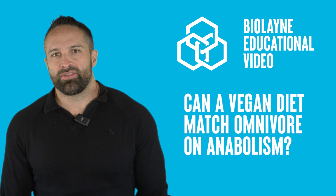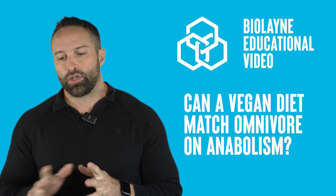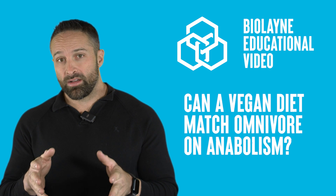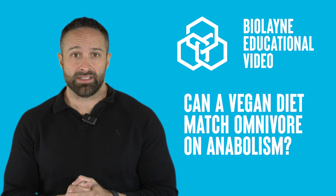What's up guys, back with another educational video. This week we are talking about a new study that came out looking at the differences between a vegan protein meal versus an omnivore protein meal on anabolism. This one's definitely going to drum up some controversy because anytime we talk about meat or plant-based or anything in nutrition, everybody gets all huffy puffy.